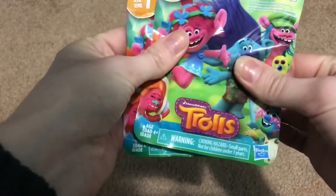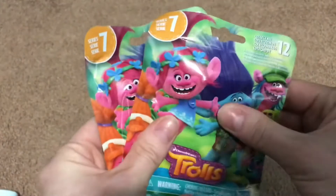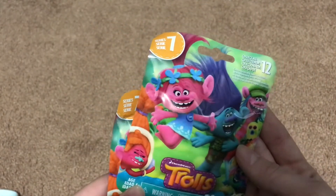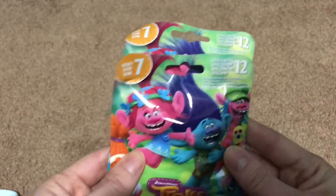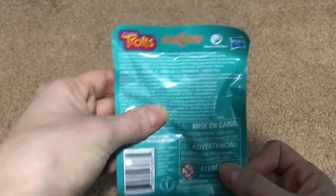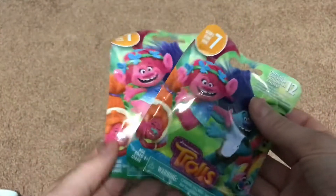They also had these Trolls blind bags — I think I'll give these to my little nieces. I love when Dollar Tree gets blind bags because blind bags can get crazy expensive. I don't know how much these are at a regular store but they are by Hasbro and DreamWorks. So I got two of those.